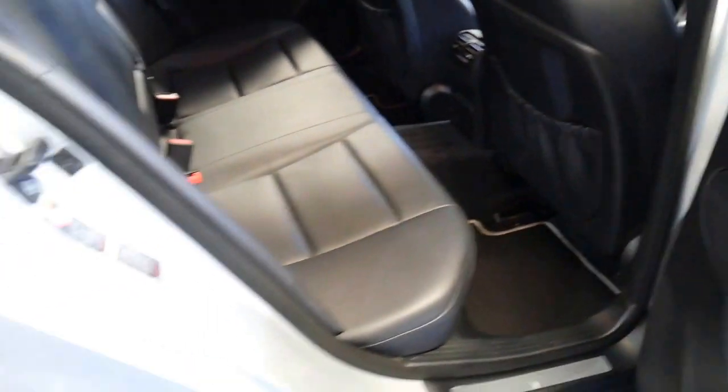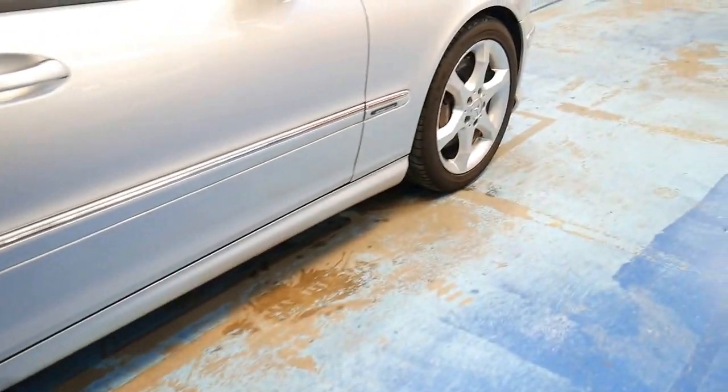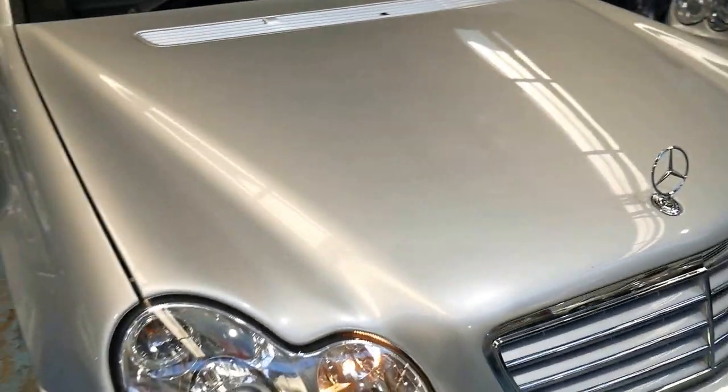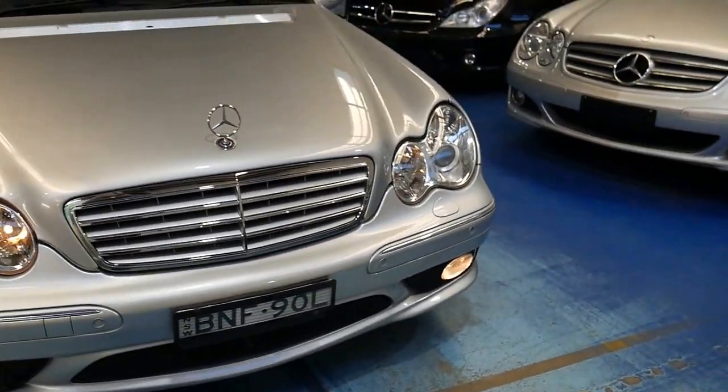Ladies and gentlemen, our detailer is off at the moment so this is as traded — just a quick wash and so forth. You'll see those tyres aren't even shined. We prefer to show you these cars just as we get them. We check everything on the car, and even on a car that's 2006 or 2007 built, you can have an extended warranty if you like.